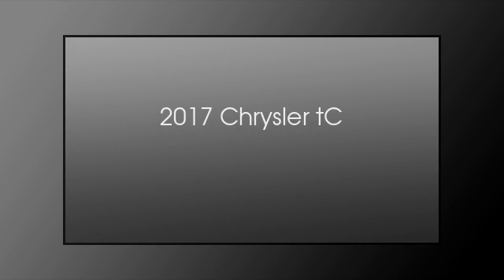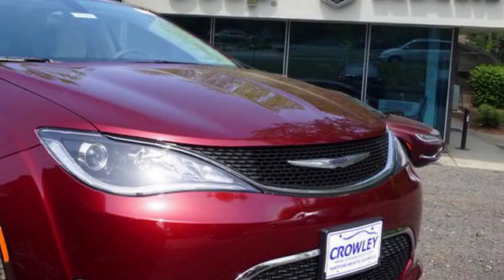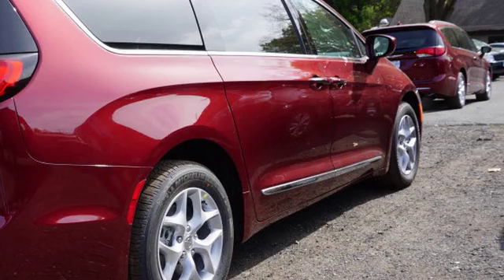This is a 2017 Chrysler TC. This crossover has an automatic transmission and a 3.6 liter engine.